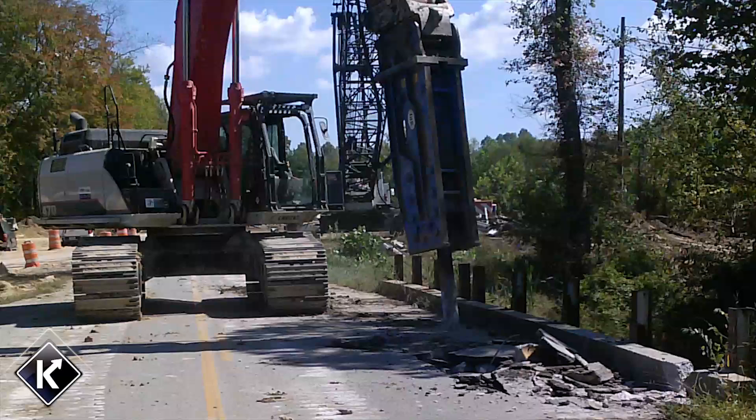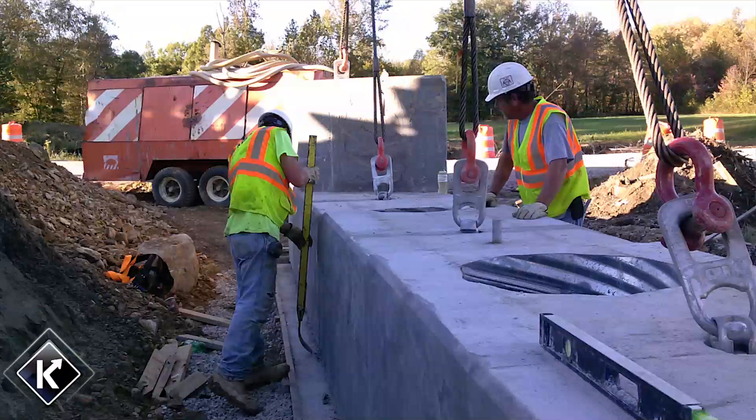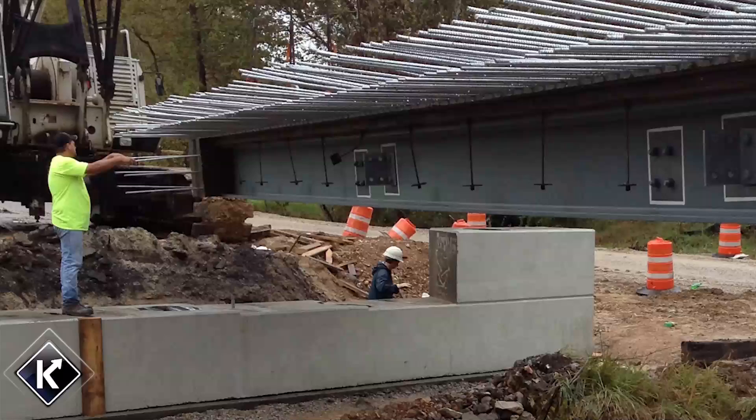Traffic was impacted a very minimal amount of time. If you were to construct those bridges in the field, you're probably looking at maybe two to three months per bridge, best case. So by doing the accelerated bridge construction, we probably impacted traffic way less than a fourth of the time that we would have impacted them building them on site.